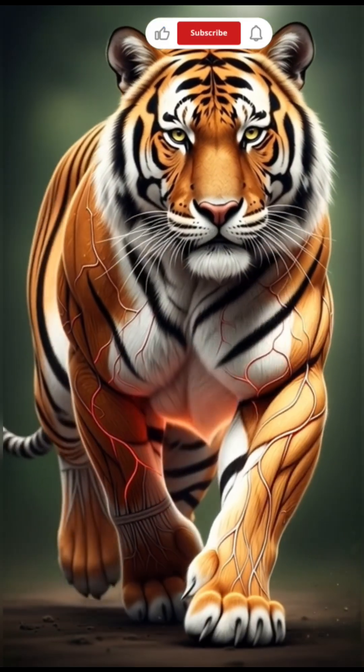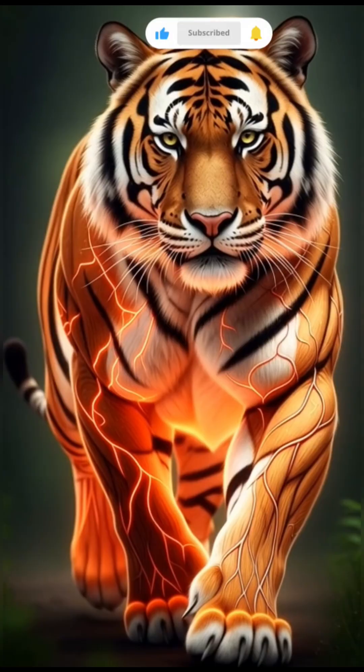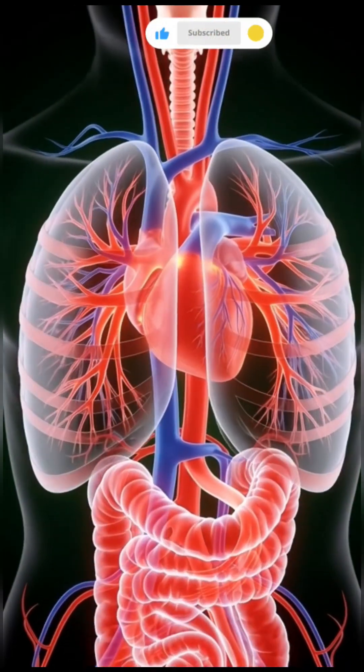Inside each joint, cartilage compresses, tendons stretch like elastic cables, and shock absorbers activate with every impact.